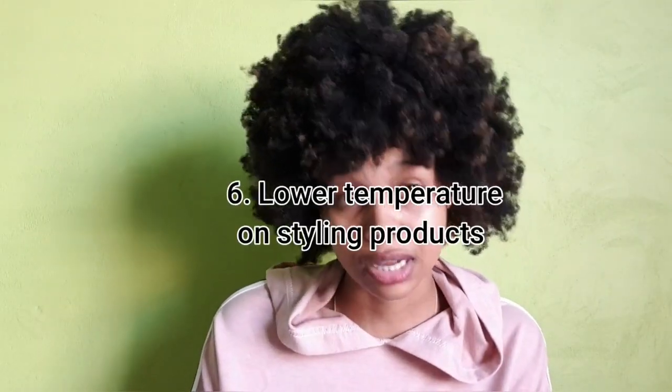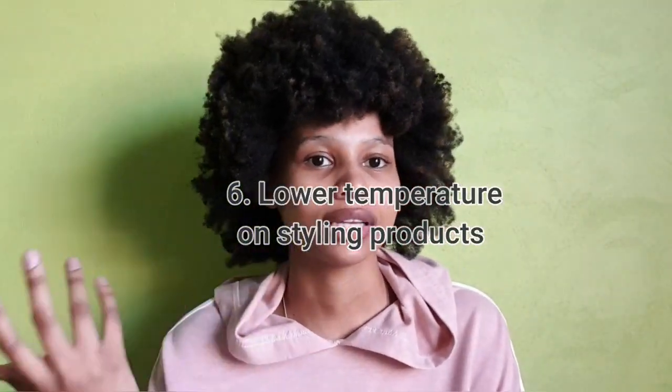You could also lower the temperature on your styling tools. Instead of straightening at 180 degrees Celsius, try something like 100 degrees — something that's not going to really hurt your hair. Obviously there are cons: your hair won't be as straight and it may take longer. But sometimes you're just going to have to make sacrifices if you want healthy, happy hair.